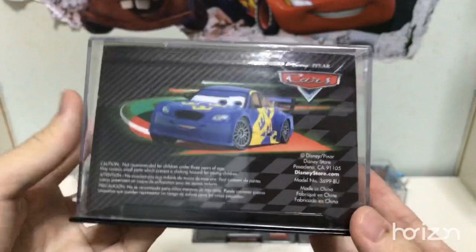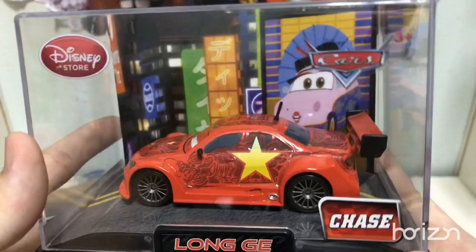Next, we have Long J, the Chinese racer. Some card detailings on the back.